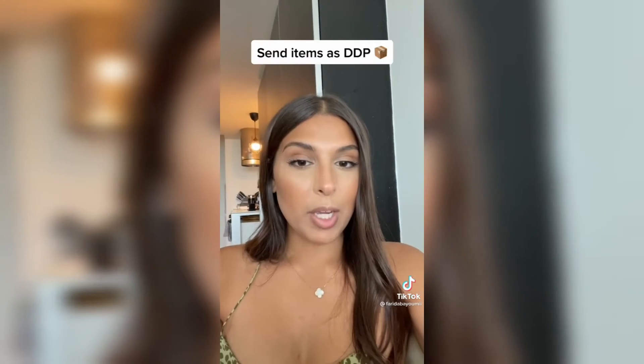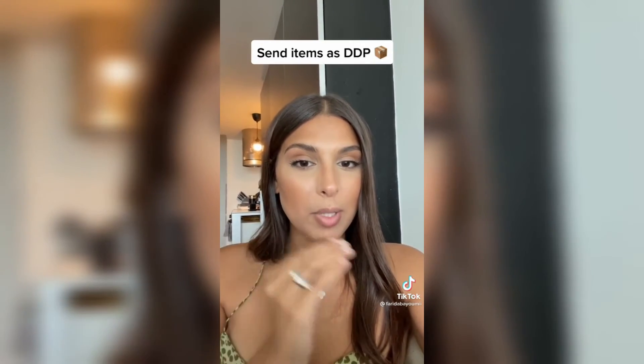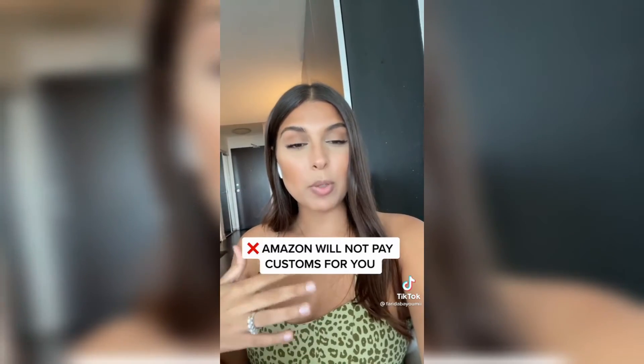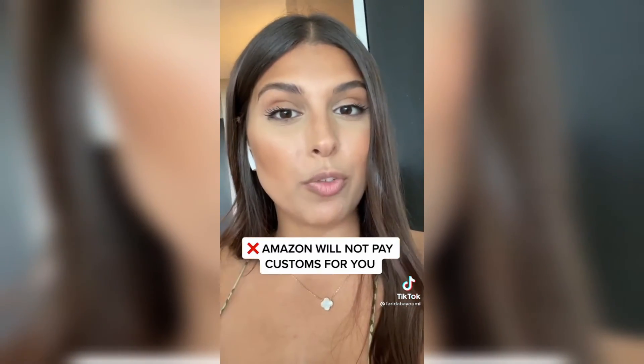Amazon will then give you a warehouse address that you're going to send off to your supplier along with the box labels. Make sure your supplier sends the items as DDP, which is Delivered Duties Paid. If Amazon receives any shipment with customs on it, they will refuse it.